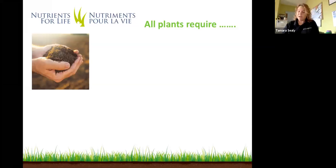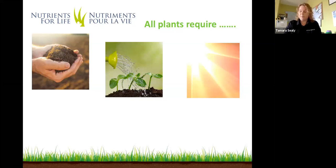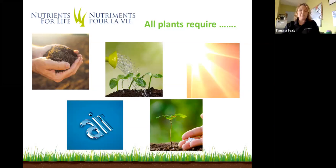All plants require certain things in order to complete their life cycle — things like soil. If we're growing hydroponically, of course, we would use water instead of soil. All plants require water, sun — whether it's the sun in the sky or lights if we're growing inside — and air. They also need some sort of plant food, which we're going to talk about shortly.